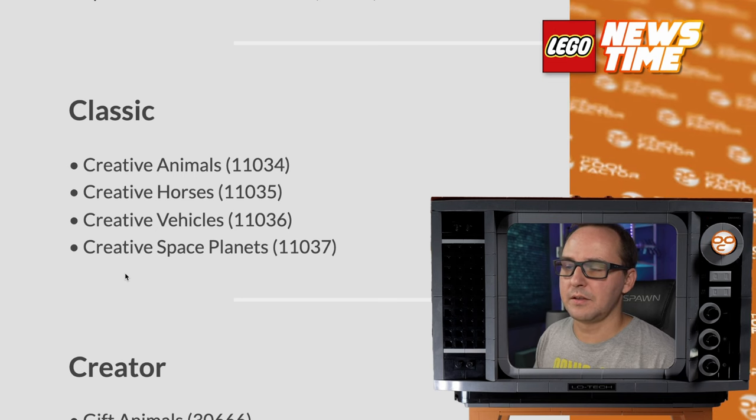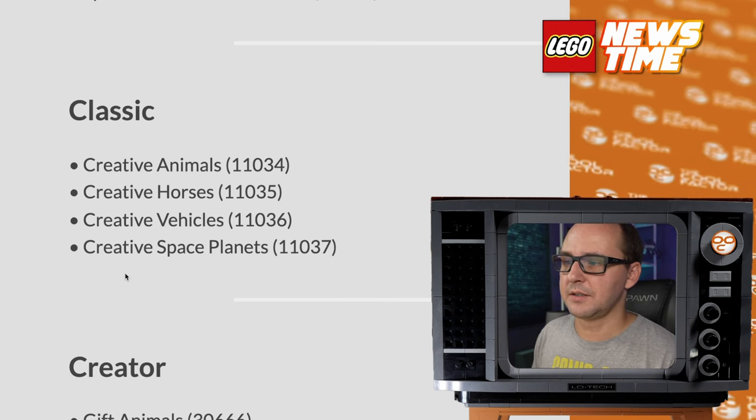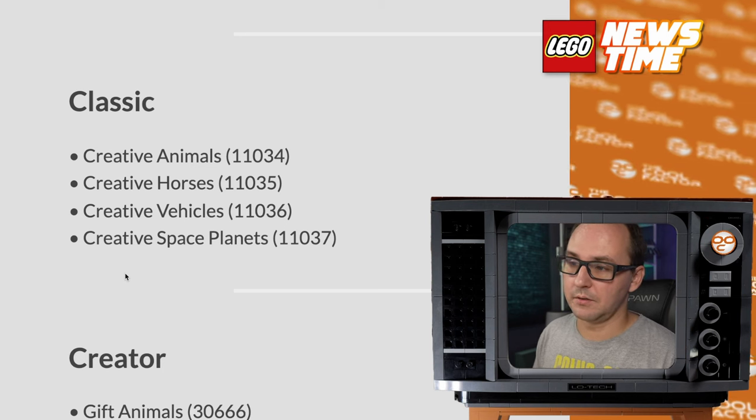From Classic we have four creative boxes in different themes: animals, horses, vehicles, and space planets. Whatever that's gonna look like.